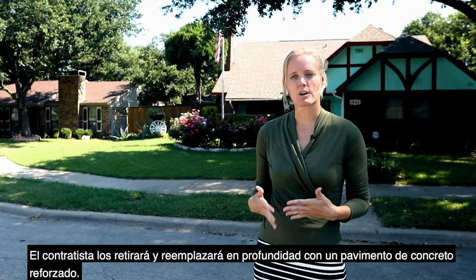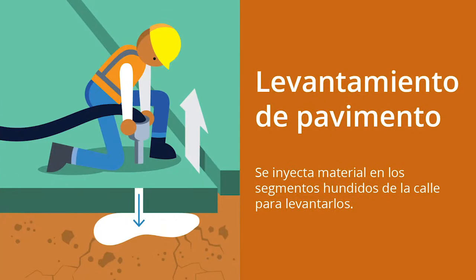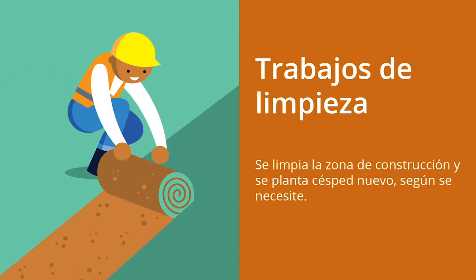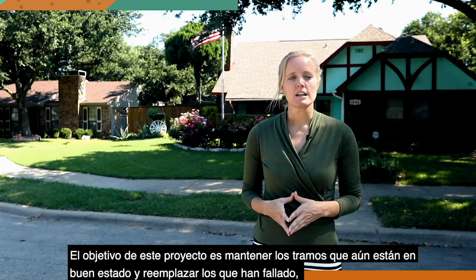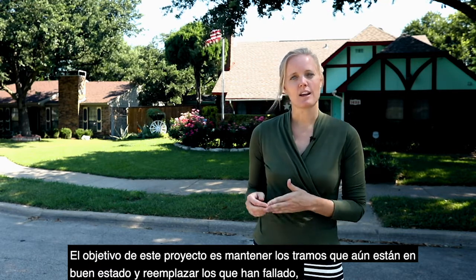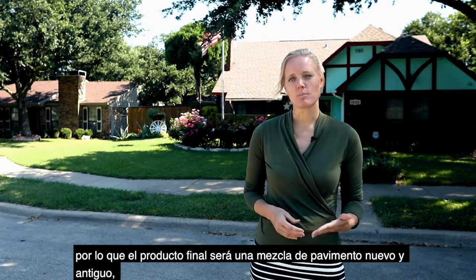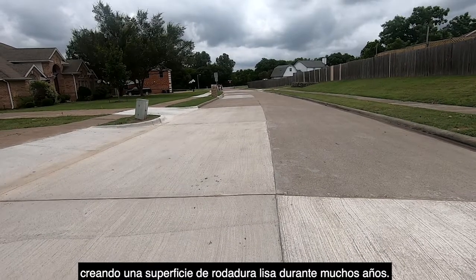The contractor will come in, remove, and replace them with full-depth, reinforced concrete pavement. The focus of this project is to keep the areas that are still in good shape and to replace the areas that have failed. So the final product is going to be a mixture of new pavement and old pavement, creating one smooth driving surface for years to come.